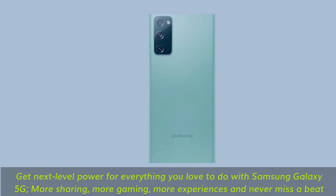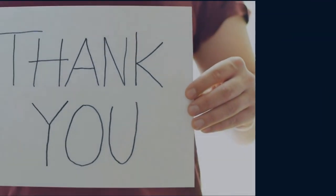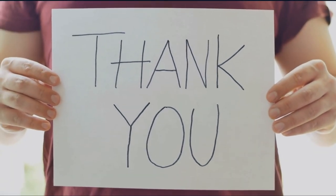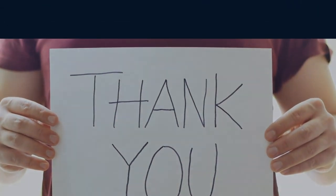Get next-level power for everything you love to do with Samsung Galaxy 5G — more sharing, more gaming, more experiences and never miss a beat.